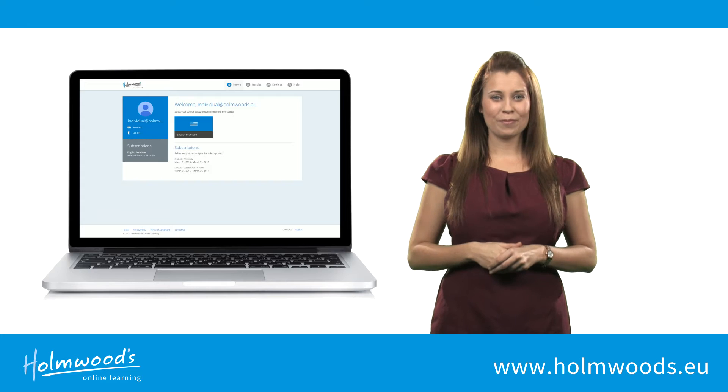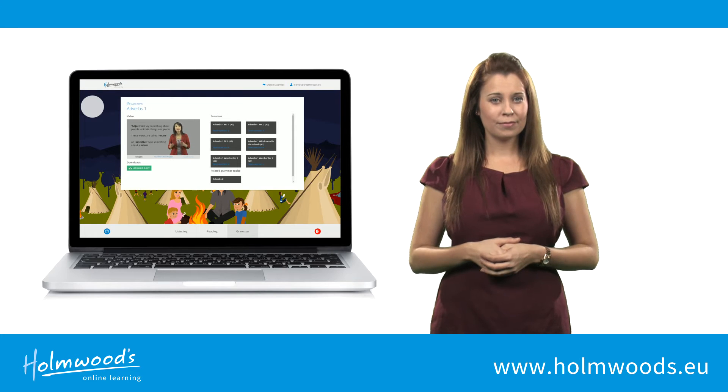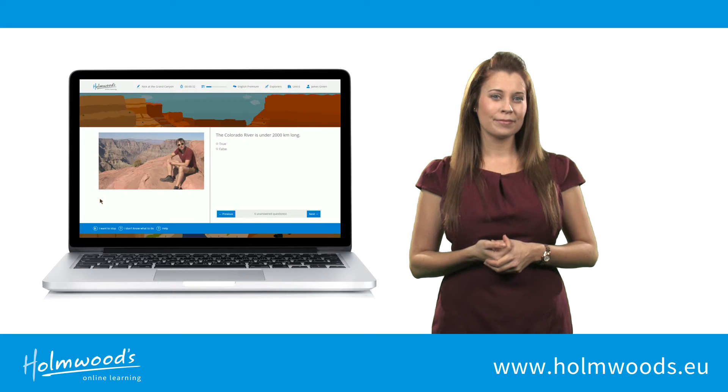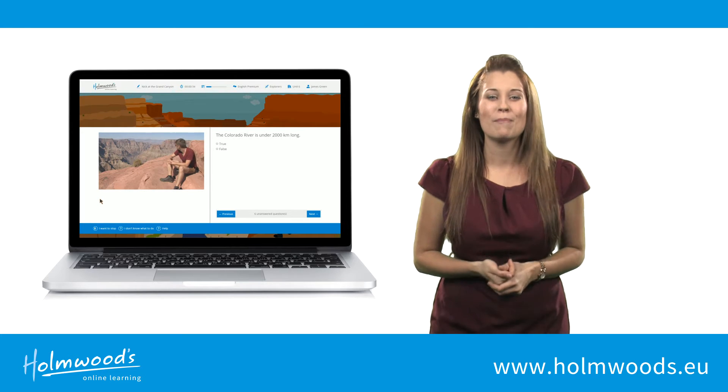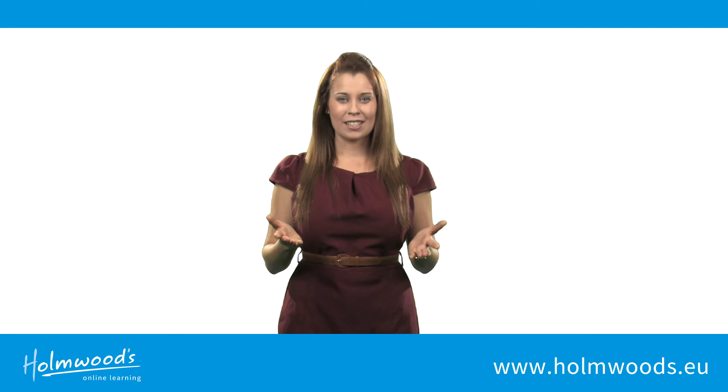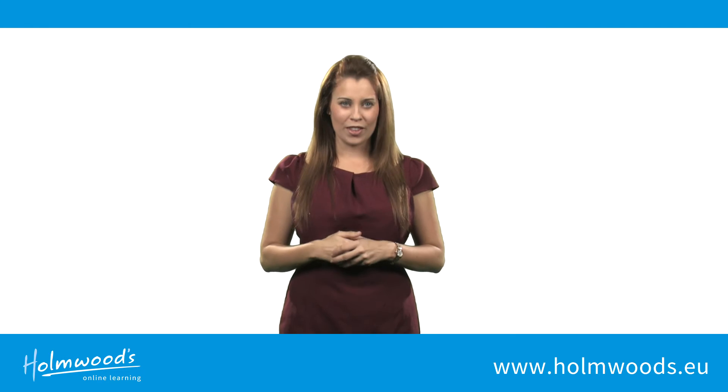Why use Holmwoods? To learn real English? To find out about British and American culture? To enjoy the adventures of Rebecca and Wyatt and their friends? Great reasons, but Holmwoods offers more than this.